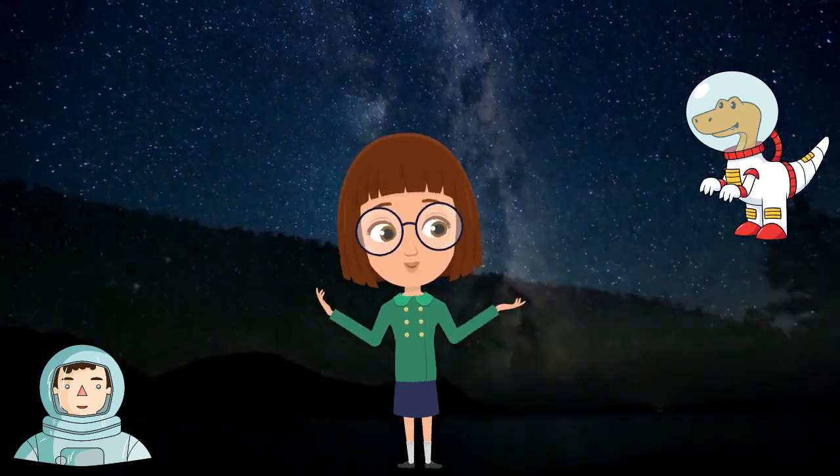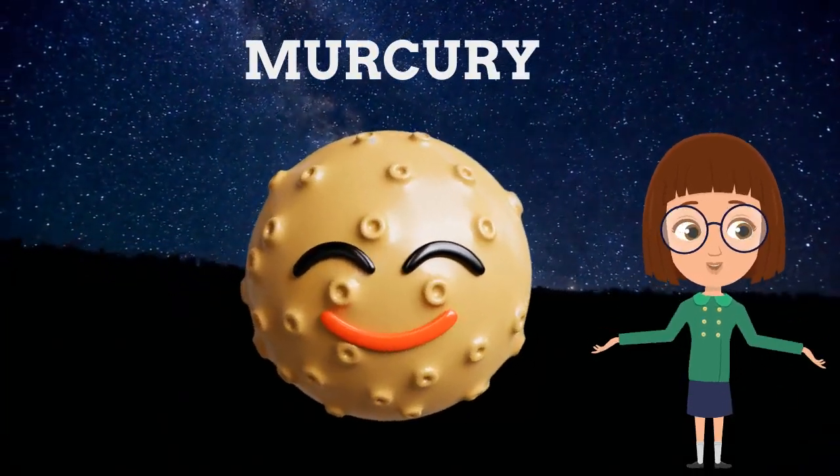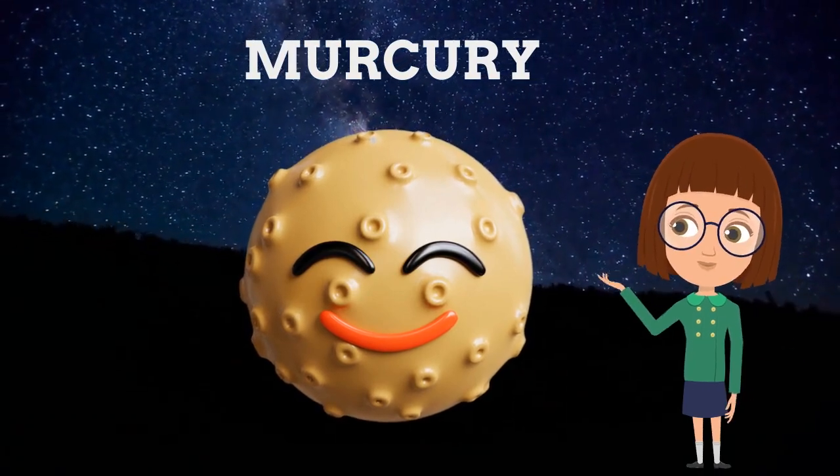This is Mercury, the fastest, smallest and nearest planet of the solar system. It has holes and beautiful wild craters.